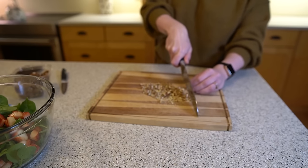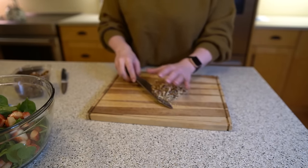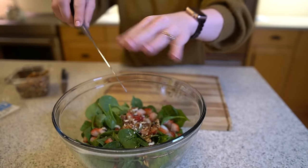Next, we need to add some crunch. I love adding a nut into a salad to keep the texture interesting. In this salad, we're going to add three tablespoons of chopped pecans. Pecans have healthy fat, fiber, and antioxidants. They're also a great source of calcium, which is what our body needs. After treatment, your bones can become weak, and ensuring you consume enough calcium can help support your bone health, keep your bones strong, and prevent injuries associated with weak bones.